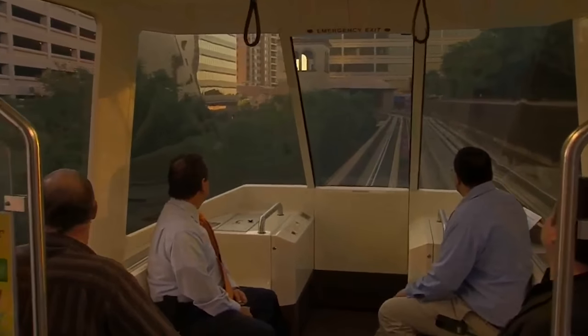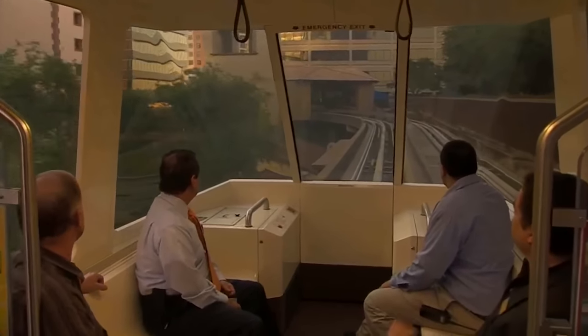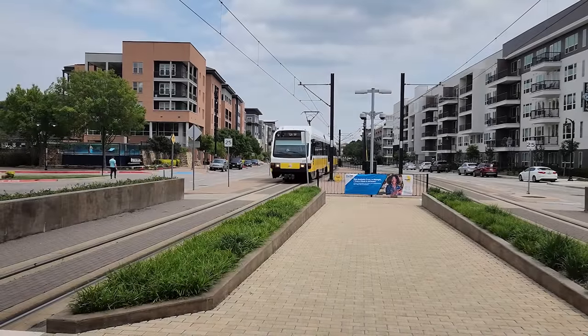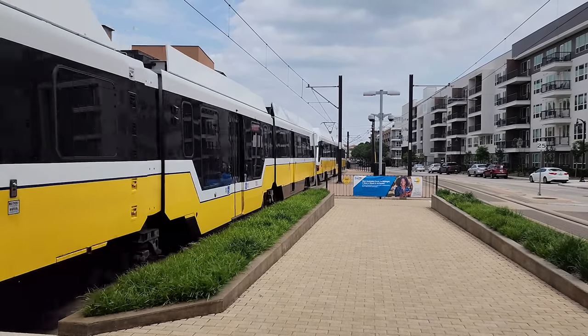It was no surprise that when the APT restarted operations, it only operated on weekdays during lunchtime. Emblematic of its decay, a glitch in its automated control system led the system to be operated manually via controls meant for emergency use. But then, a lifeline. In 2012, Dallas's DART light rail system opened a station at the urban center, with a transfer built to the APT.